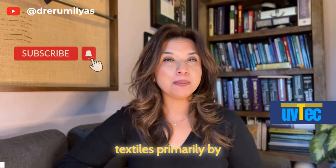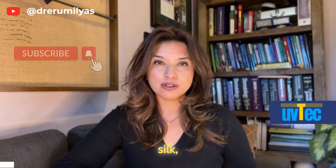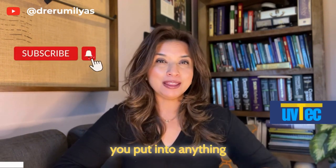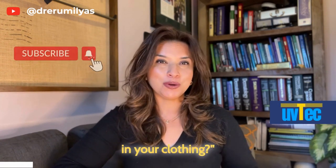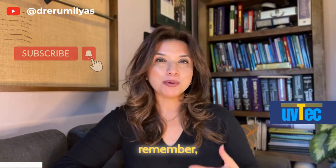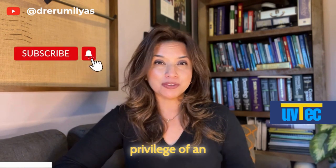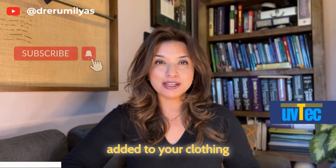We tend to think of textiles primarily by the fibers they're made from — say polyester, silk, cotton, wool — but how much thought do you put into anything beyond that? Today's video, for 'What's in Your Clothing,' we're going to talk more about metals in your clothing. We don't have the privilege of an ingredient label to see what else was added to your clothing.